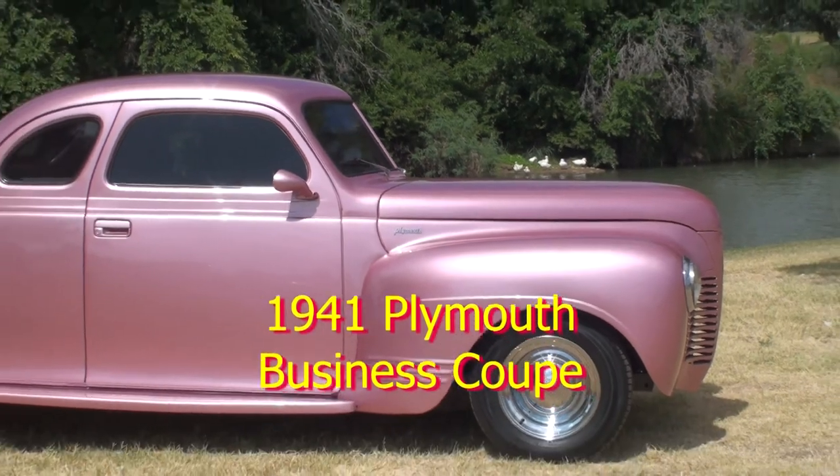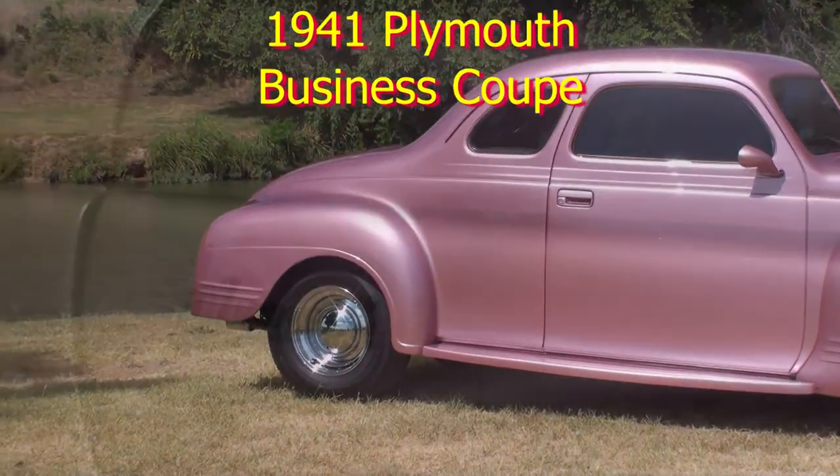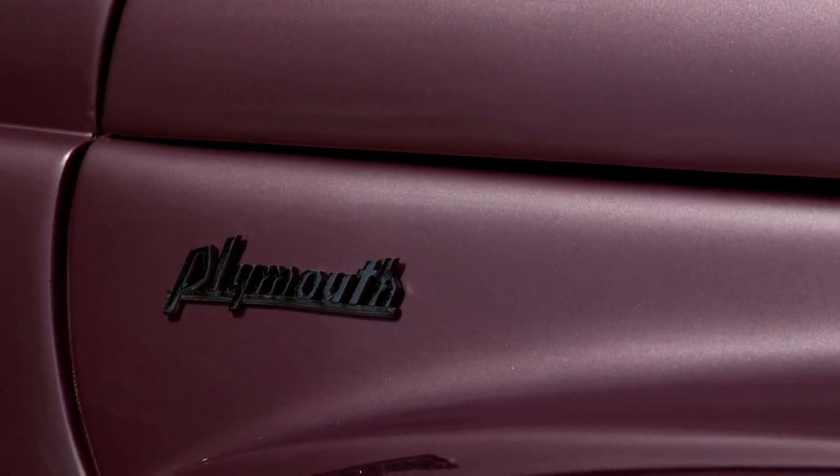This is our 1941 Plymouth Street Rod. This is a very rare and unique Plymouth Businessman's Coupe with a great all-steel body.